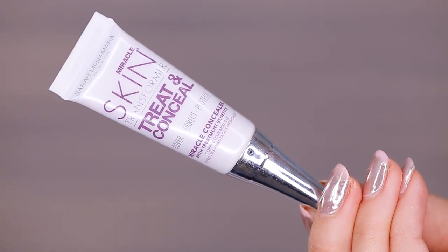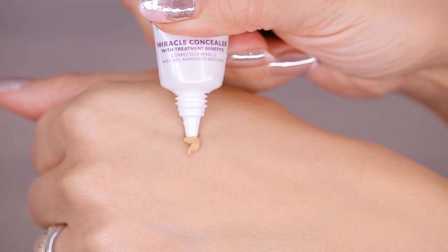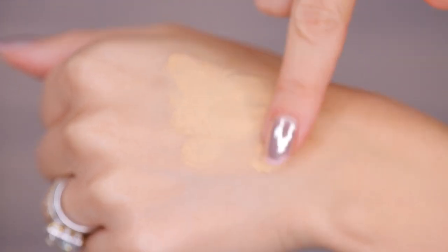I also have a skin concealer to share — this is the Miracle Skin Transformer Treat and Conceal, a blemish concealer that's supposed to treat and conceal at the same time. I always want these products to work out and they almost never do, because when a concealer has properties to dry out a blemish, it tends to flake and have a strange consistency. This doesn't even really conceal that well. It has a very whipped texture that wants to slide off the skin, almost like Benefit's Porefessional — probably loaded with dimethicone, which isn't the best thing to put straight on a blemish anyway. It's $34 for only 0.33 fluid ounces. Pass.